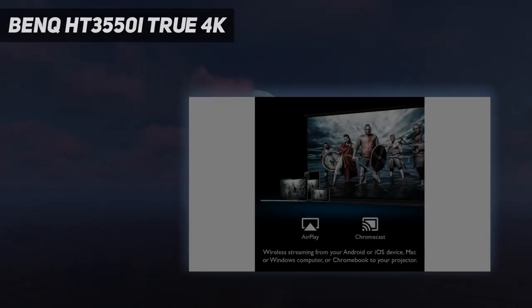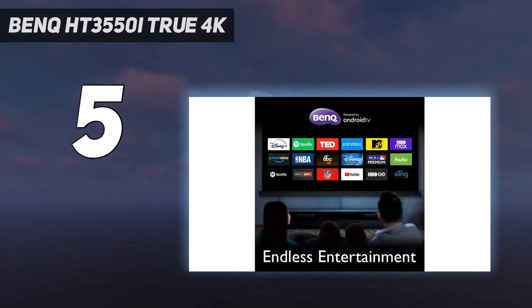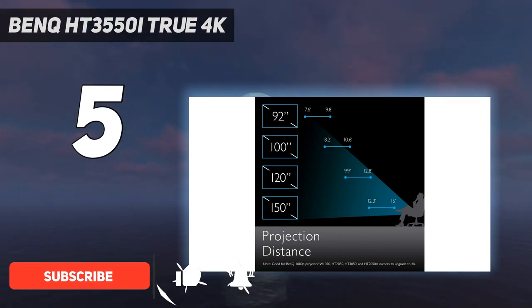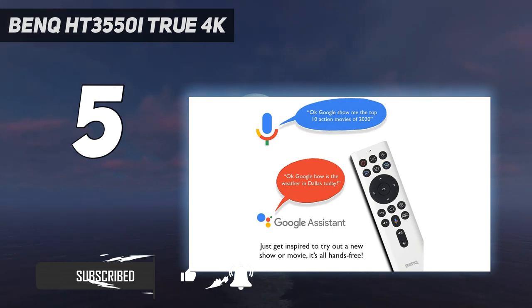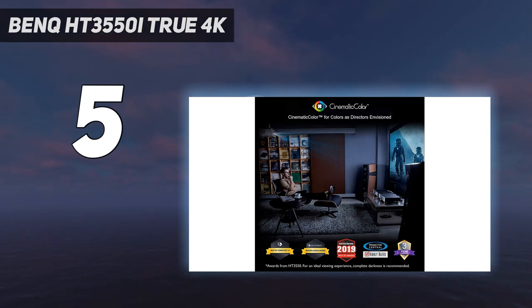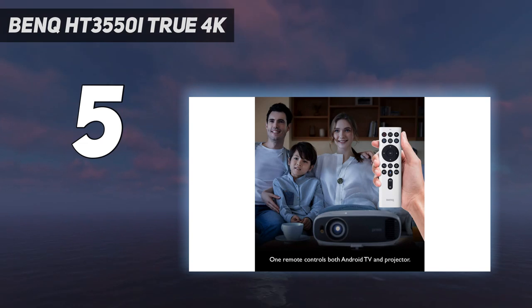Starting at number 5: the BenQ HT3550i True 4K. The BenQ HT3550i trades light output for deep colors. They're not quite as deep as those found on the LG UH810PW, but they're richer and more compelling than most projectors produce, and the 3550i only costs roughly half of what the LG does. However, its contrast ratio is only average for a 4K projector, and the light output is far lower than average, meaning its image doesn't pop the way images from other projectors on this list do.